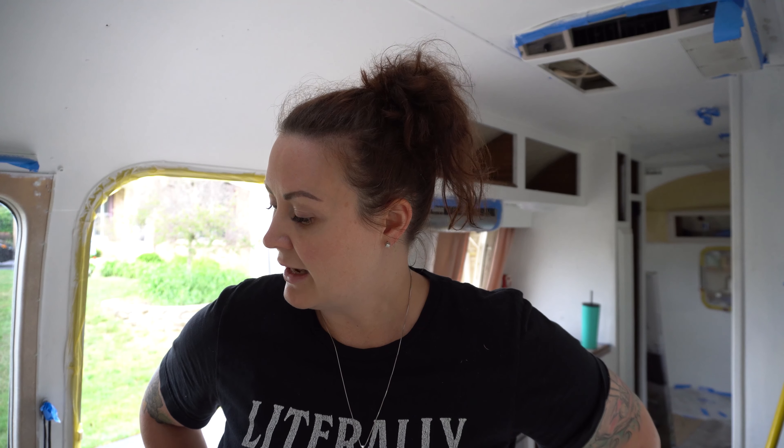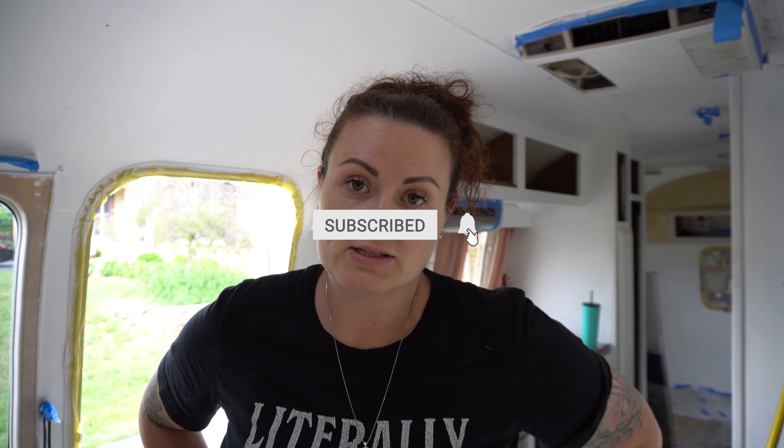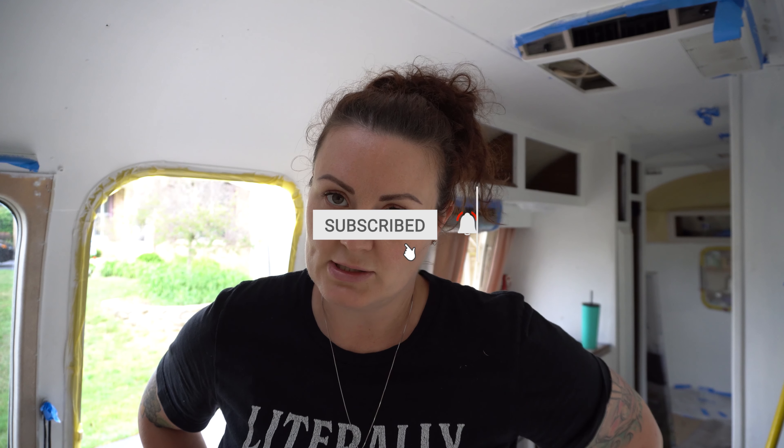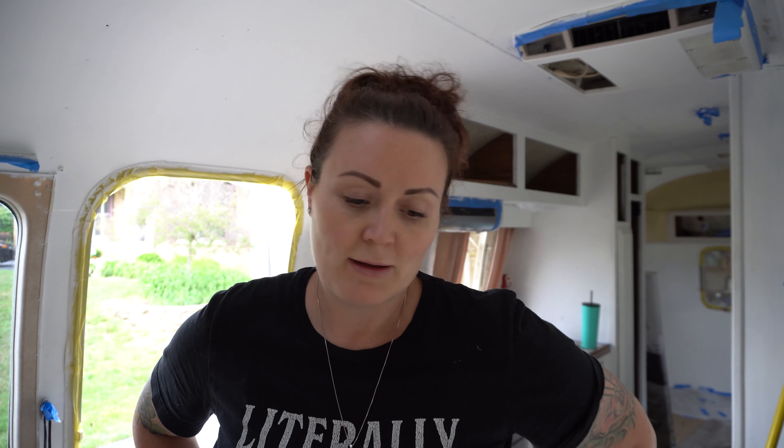There are a few more things I think I'm gonna get done today, but I'm gonna leave day 23 at that. If you've not subscribed yet, be sure to hit that subscribe button and the bell next to it so you will be notified anytime I'm releasing a video. We'll see you tomorrow for day number 24 — only a few days left until our trip. Super exciting. Bye.